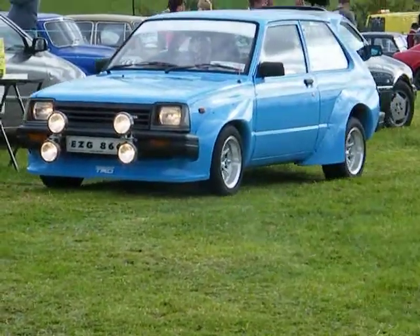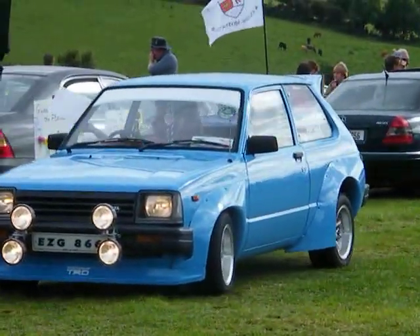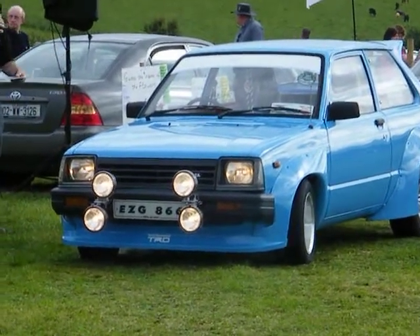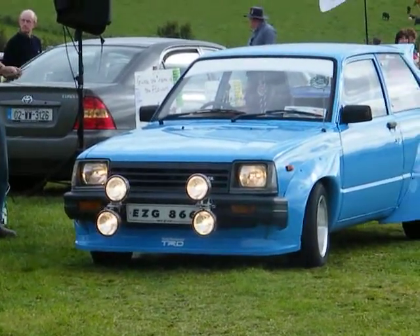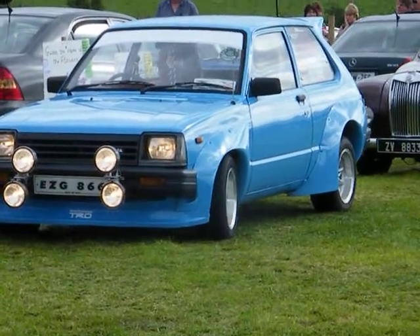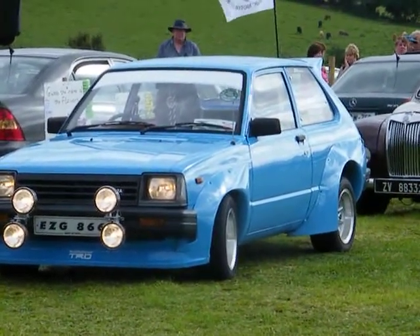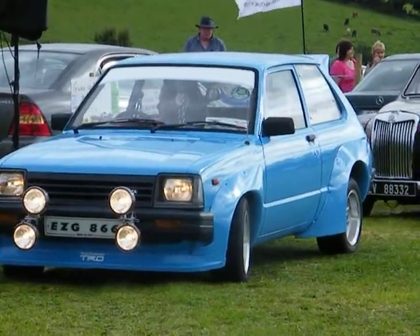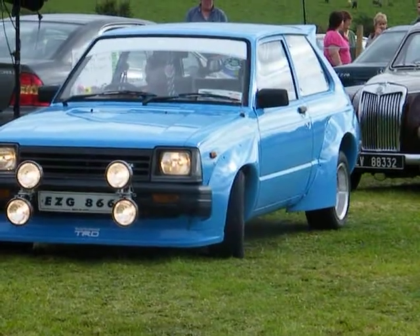Our next car is a rear-wheel drive Toyota Starlet — a very nice little Starlet with a for-sale sign on the side. It was owned by Shane Farrell in Ballinkillen. These cars were on the market in Ireland from 1979 to about 1983 or 84, and they were rear-wheel drive Starlets in very nice order. He has wide arches on it, a 1.3 engine, and Shane wants me to say it's for sale — he's even wearing a matching t-shirt.